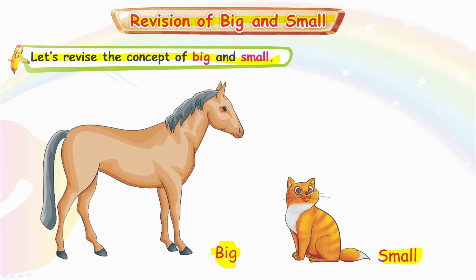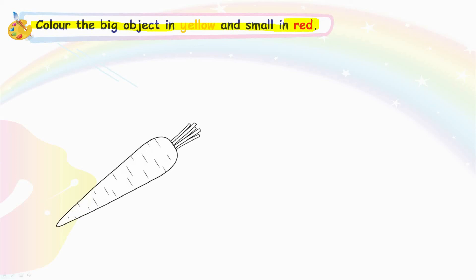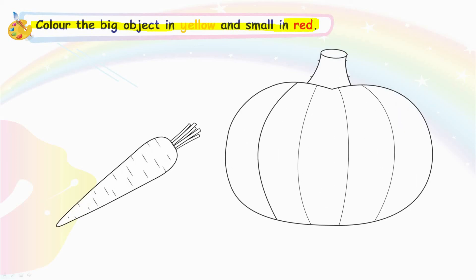Very good. Color the big object in yellow and the small one in red. Very good. Carrot is small. Pumpkin is big.